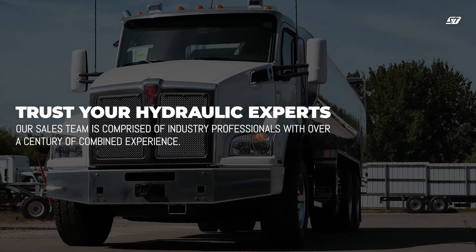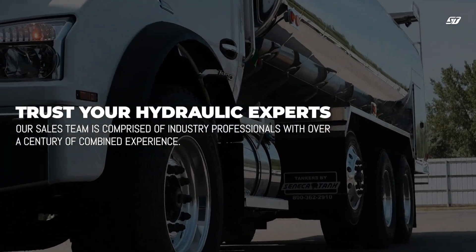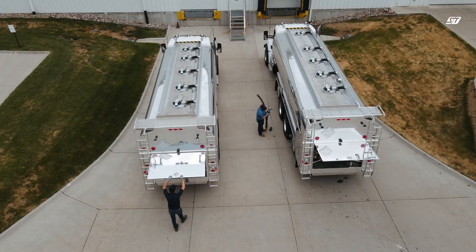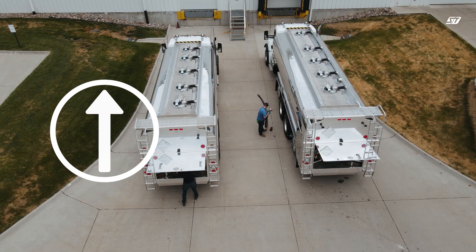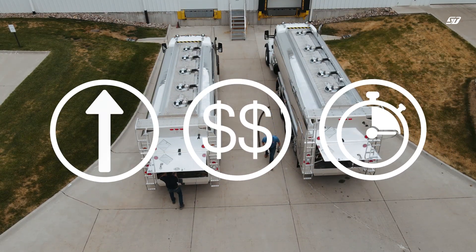Seneca Tank has been an industry leader in hydraulics since 1973. We have a team of hydraulic experts who are knowledgeable in providing you the correct components that will ensure you meet your flow rate requirements, increase efficiency, all while reducing your on-site time with a system that is hydraulically driven.